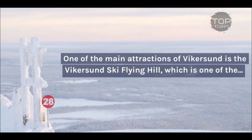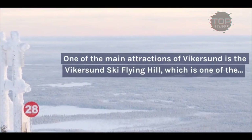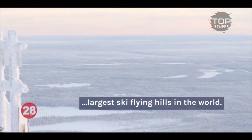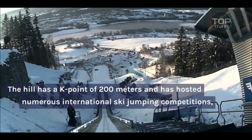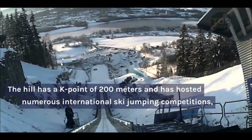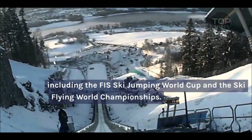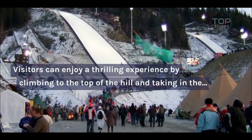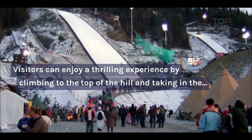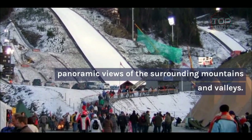One of the main attractions of Vykersund is the Vykersund Ski Flying Hill, which is one of the largest ski-flying hills in the world. The hill has a K-point of 200 meters and has hosted numerous international ski-jumping competitions, including the FIS Ski Jumping World Cup and the Ski Flying World Championships. Visitors can enjoy a thrilling experience by climbing to the top of the hill and taking in the panoramic views of the surrounding mountains and valleys.